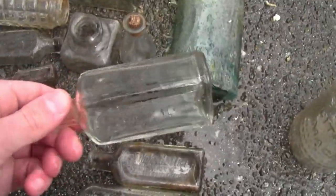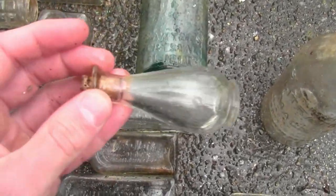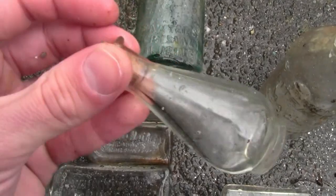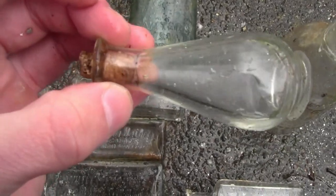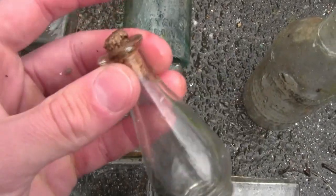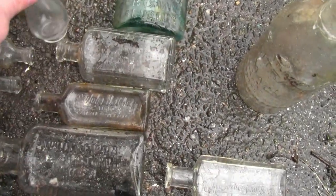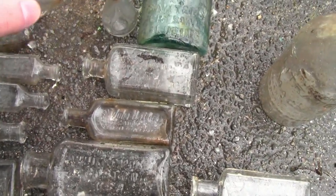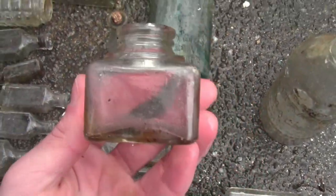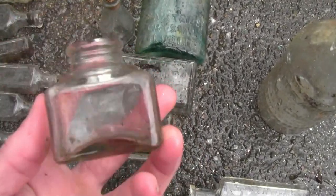Then we have just a clear medicine bottle. This little one is a really cool bottle — no idea what it would be, probably some type of aftershave or perfume. Yeah, probably perfume because of the style. And it still has a cork in it — I'm just going to take that one inside. Then we have a nice inkwell — this is actually one of the nicest inkwells I've ever found.